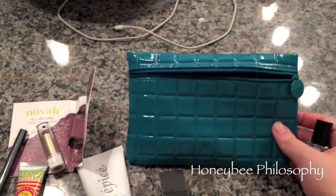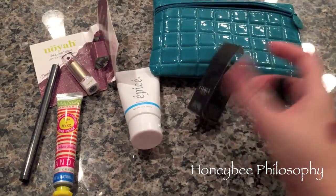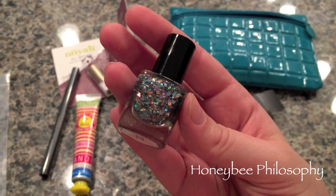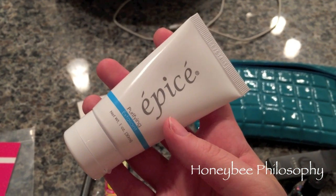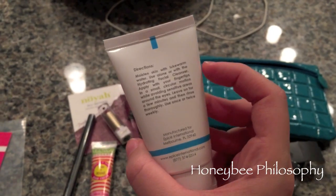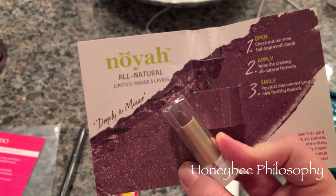So my October bag looked like this. I got this little mini nail polish from Cirque in the color XX — it's a really fun sparkly glitter. And then I got this, I think it's a PC, a purifying exfoliant.